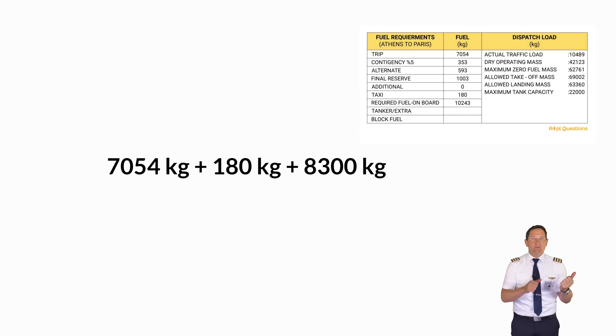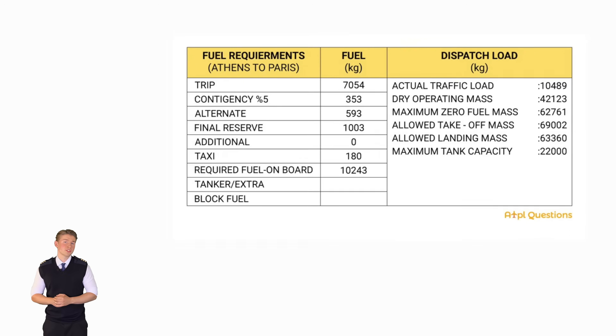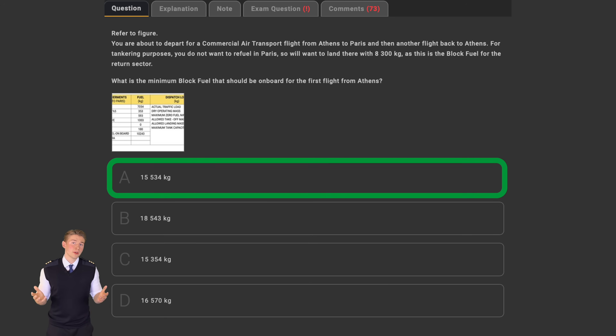We can calculate backwards to obtain the actual block fuel needed in Athens. Adding all those fuel quantities together gives us the answer of 15,534 kilos. Now, the 8,300 kilos added as tankering on top of the trip fuel already includes Contingency, Alternate and Final Reserve. Operations is assuming that you aren't going to touch these, but you are going to use the 180 kilos of taxi fuel. That is why we had to add it into our calculation in order to end up in Paris with 8,300 kilos.